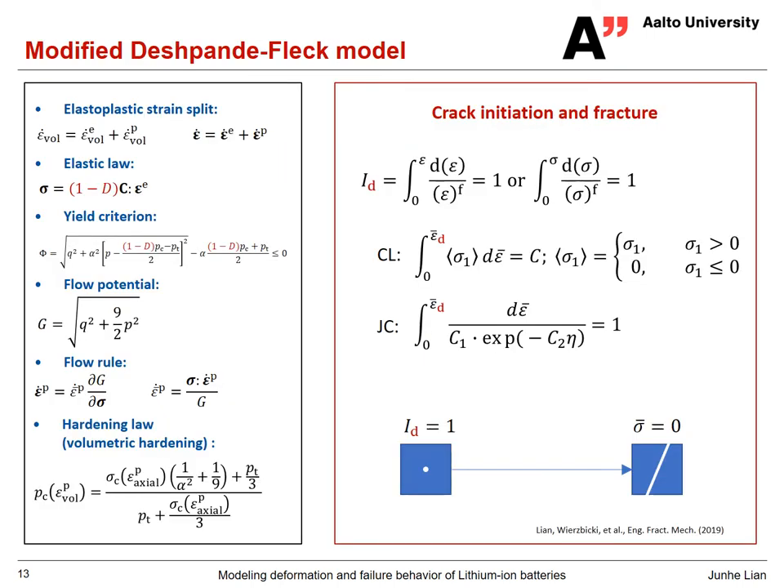This is the plasticity model, but how do we modify it to model damage and failure? We proposed adopting a similar strategy as for metals. We introduce a damage variable D to get softening behavior into the material, with an indicator for damage initiation that can be strain-based or stress-based. Examples include the Cockcroft-Latham criterion or the Johnson-Cook criterion. Once damage initiation is reached, damage evolution begins, formulated with respect to the maximum principal strain. When D reaches a critical value — here equal to 1 — it triggers final fracture.